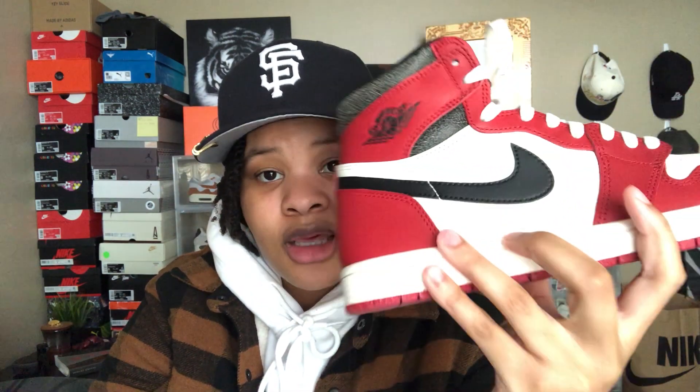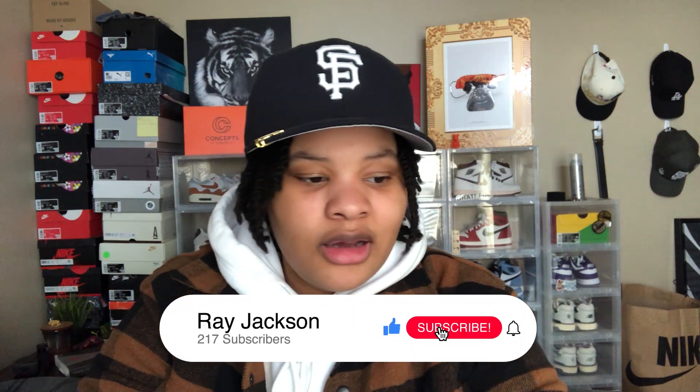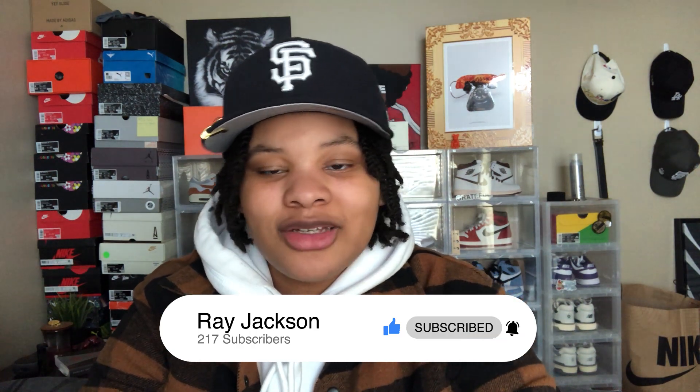Let me know how y'all like the ranking. Is there a shoe that I should have replaced with another shoe? Let me know your top 10s as well. Please like, share, and subscribe — I appreciate each and every one of y'all so much. Have a great holiday. I know New Year's is around the corner, so drink responsibly. Let's see what 2023 has for us. Let's go — salute.